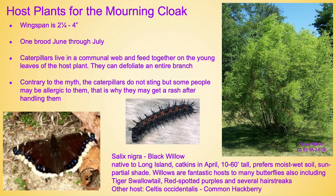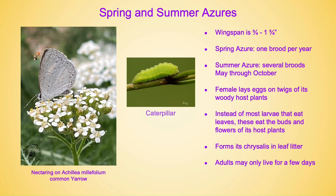Their other host, Celtis occidentalis, also known as common hackberry, is another fantastic wildlife tree. Spring and summer azures — these little cuties used to be thought of as the same exact species, but in recent decades they have now split them into the spring and summer. They have a wingspan of three quarters to one and three quarters inches. The spring azure has one brood per year and the summer azure has several broods between May through October. The female lays her eggs on twigs of woody host plants as opposed to herbaceous plants. Instead of most larvae that eat leaves, these eat the buds and flowers of their host plants, but it's usually not noticeable so it's nothing to worry about. It does form its chrysalis in leaf litter, so please leave some leaf litter around if you can.